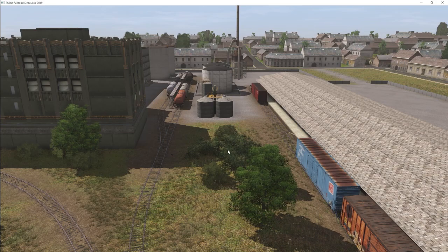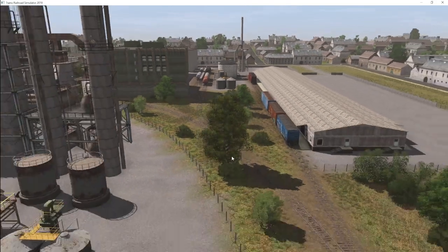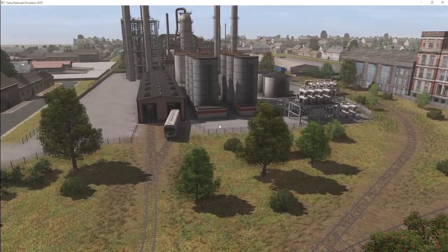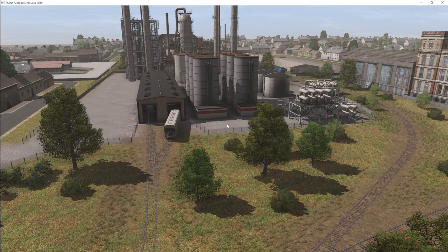These three tracks are the paint mill. Over here on the left we have an ammonium sulfate plant. The ammonium sulfate plant brings in sulfuric acid in tank cars and ships out ammonium sulfate in bulk form — used in fertilizers as well as some other things. There's only really one industry on the route that receives ammonium sulfate, so any loads that don't go to that industry would have to go off map.